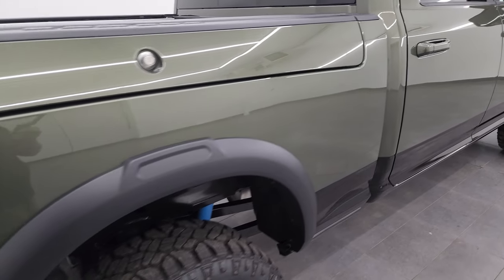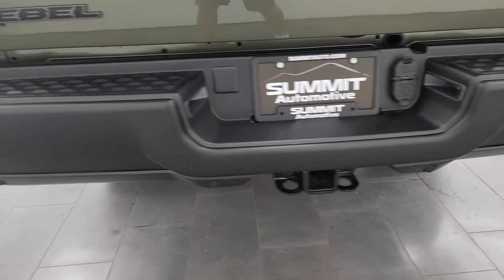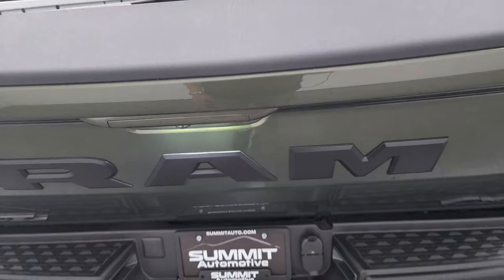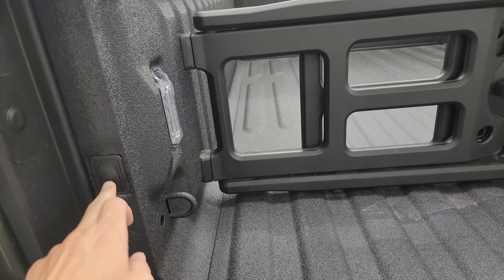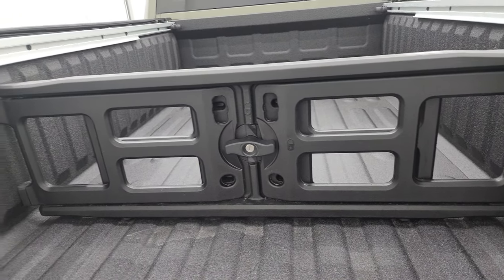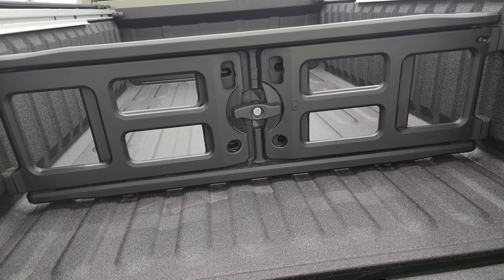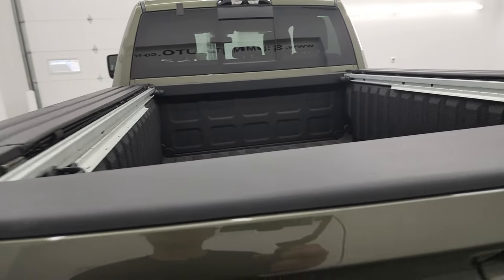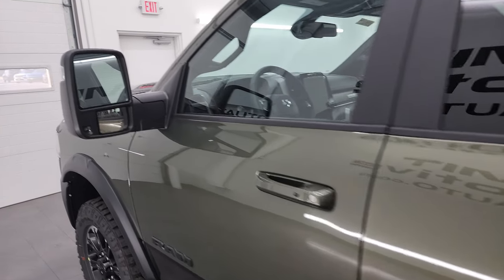This one does have the Ram Box. You get LED tail lamps, backup parking sensors, towing package with receiver hitch, four-pin and seven-pin wiring. This one does have the power drop-down tailgate — you can either press that button or do it with your key fob. You get LED lights in the bed that you can turn on and off, the Ram cargo management system with bed extender, side tie-downs with adjustable cleats, and a nice spray-in bed liner that also covers the tailgate.